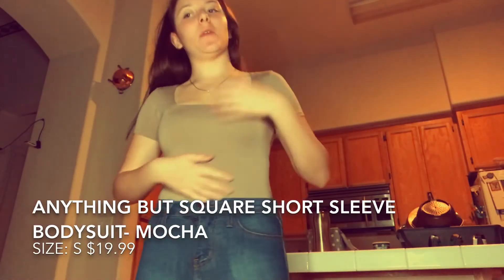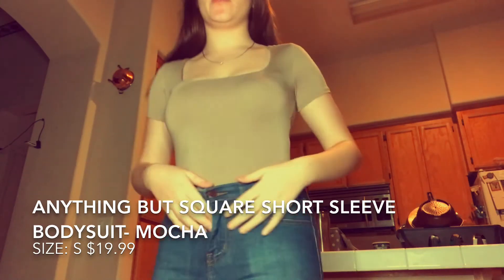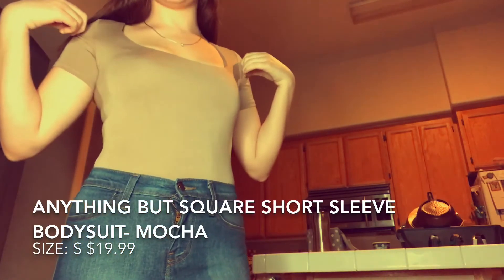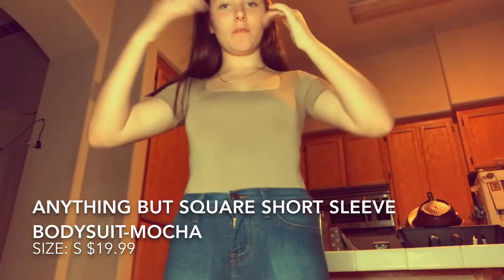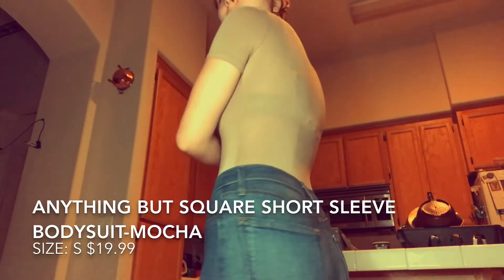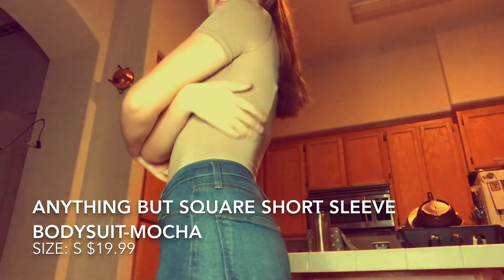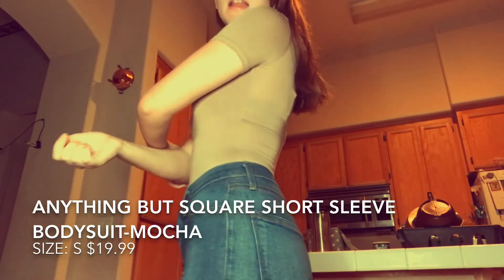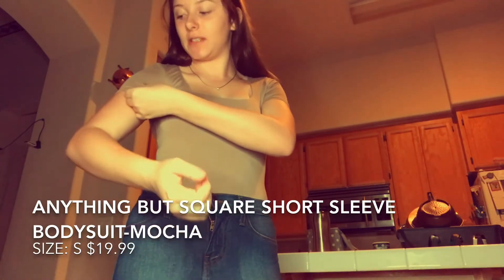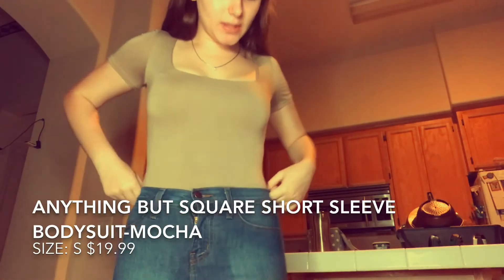The next thing is a bodysuit — it's called the Anything But Square Short Sleeve Bodysuit in the color mocha. It's $19.99 on Fashion Nova and this is in size small. It's kind of square up here — it's not an open top except at the very top. The only problem is I can see my bra strap and I don't really like that. This is what it looks like — the texture is kind of silky and it's really comfortable.